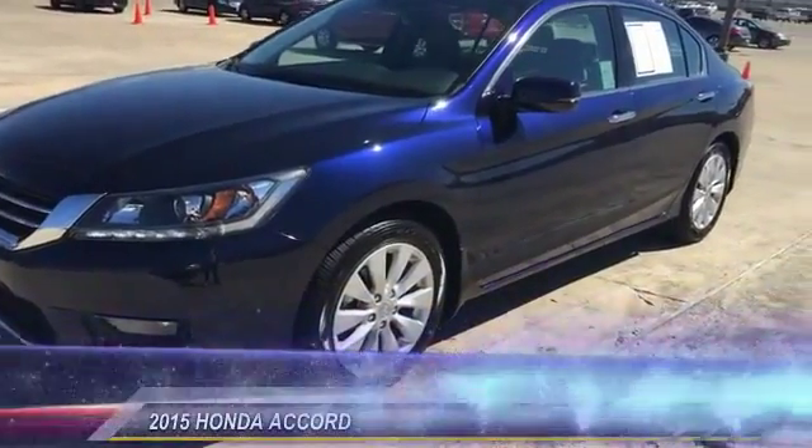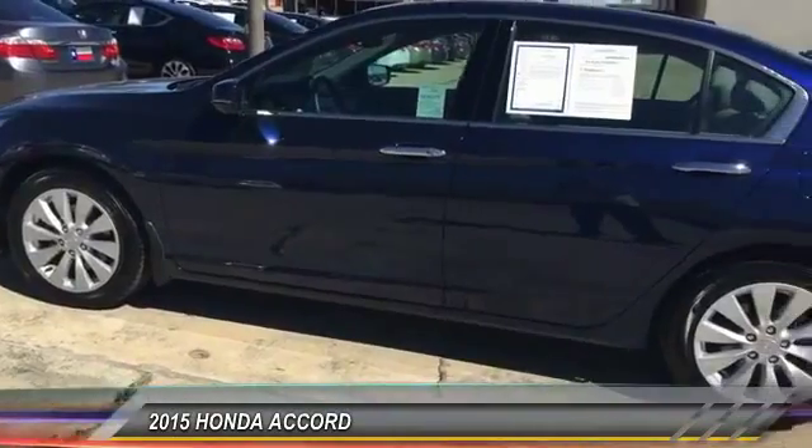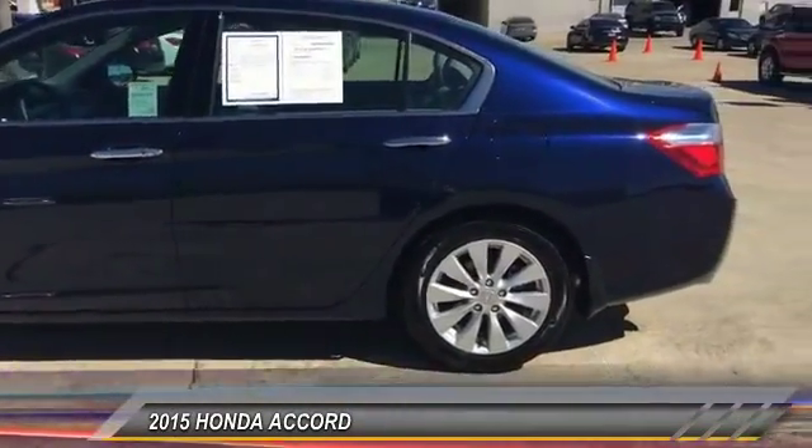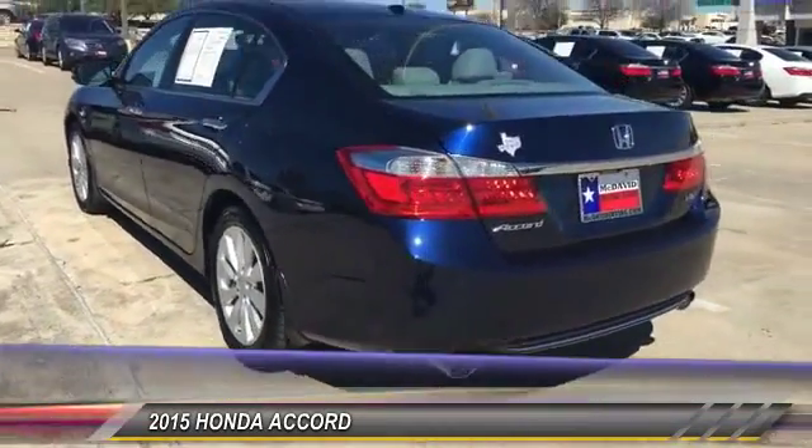The 2015 Accord: ingeniously simple, yet overflowing with luxury and technological creativity. All that and more in the Accord, and it is priced below $30,000.